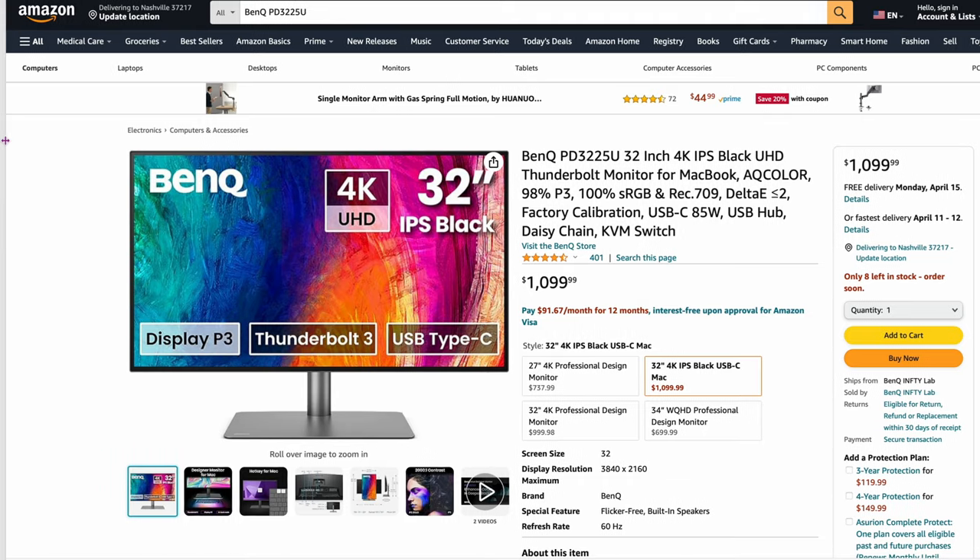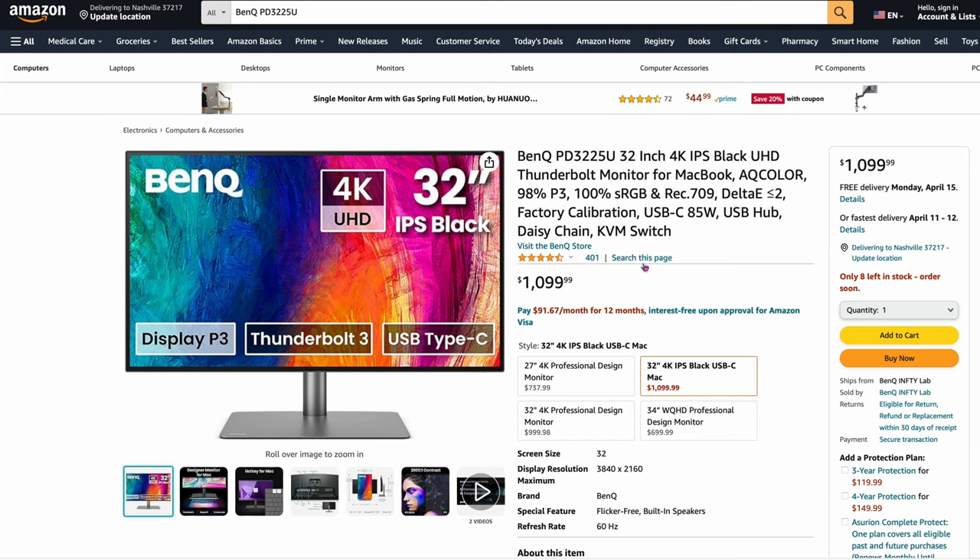Number two is the new one, and I'm going to be doing a review on this coming up soon — stay tuned. This is kind of the replacement: the BenQ PD3225U 32-inch. It's about $100 more than the last one and is the updated model. Depending on sales, either of these are both great 32-inch monitors with big screens.